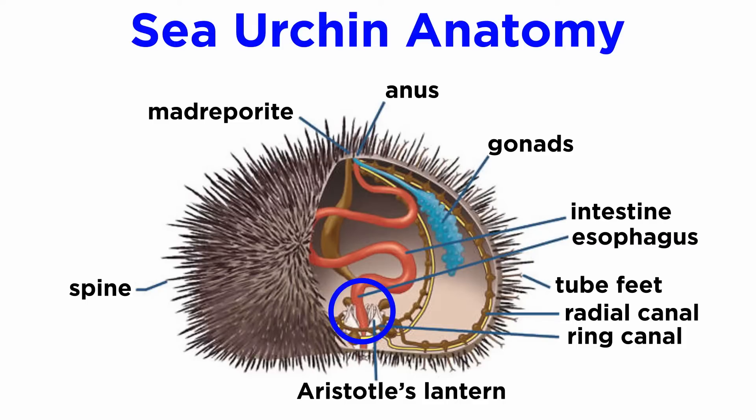Urchins generally have five converging teeth, which are self-sharpening, individually controlled by muscles, and held within a complex structure known as Aristotle's lantern, which is unique to the urchins. The oral area of a sea urchin is known as the peristome, and also includes five pairs of modified tube feet, and in many species, five pairs of gills.